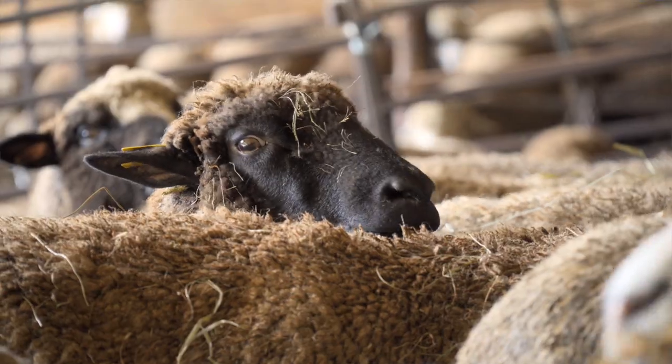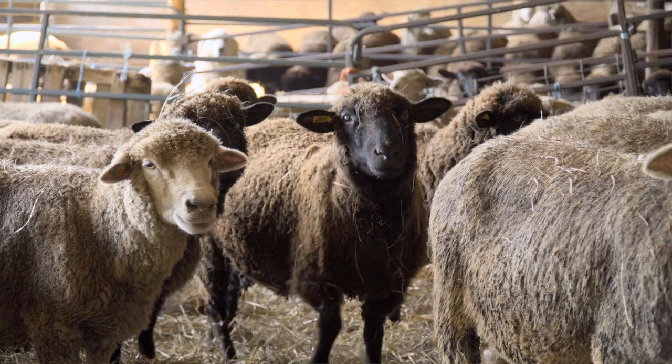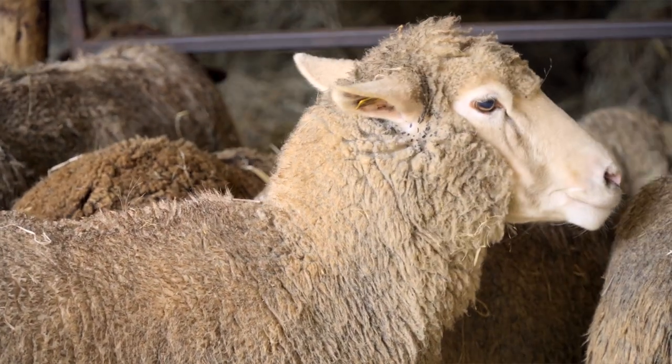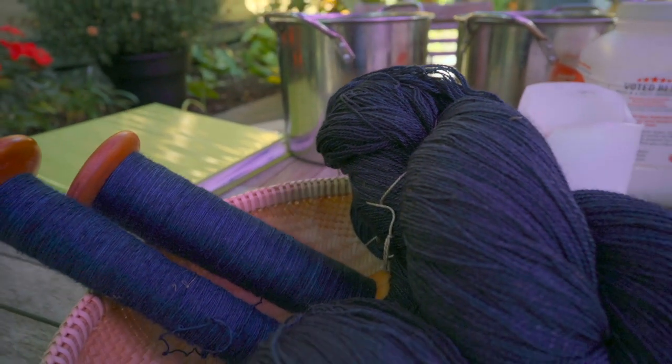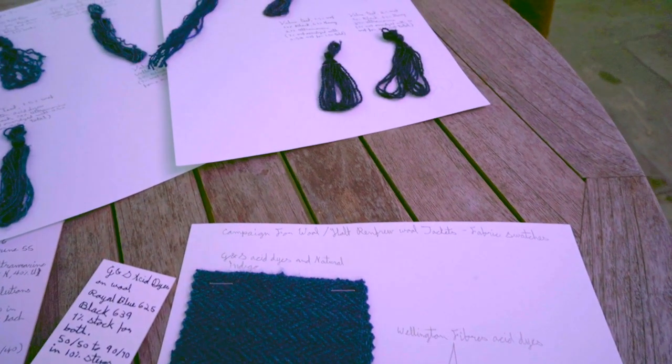Wool has characteristics that synthetics haven't really been able to reproduce. It has that ability to absorb moisture and still make you feel cool or warm depending on the season. It's breathable and it's warm. It's somewhat fire retardant — it will actually self-extinguish in most cases. And it's just a really comfortable fibre for at least three seasons of the year. Canadian wool actually has incredible specific properties and I think it's very important that we have access to our own supply.